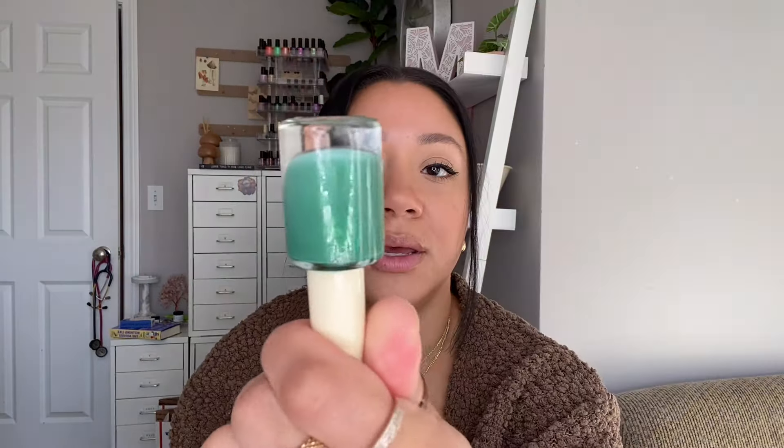Alright everybody, that is all that I have for you today. Let me know if you plan on picking up any of these polishes. Thank you for watching and I'll see you in my next one.